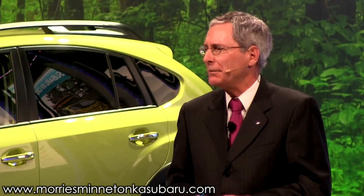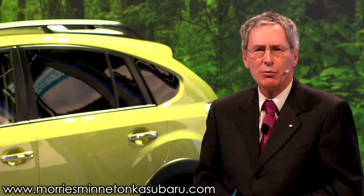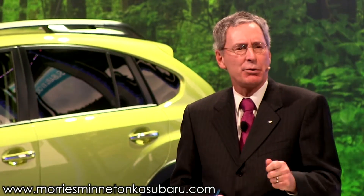We at Subaru weren't the first to market with a hybrid, but we sure made sure that we did it right in a way that our customers expect. Customers for our first hybrid will know that they are buying a Subaru Hybrid with all the expectations that that brings.